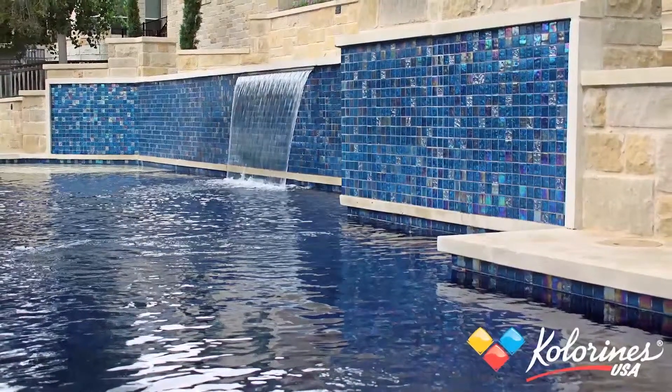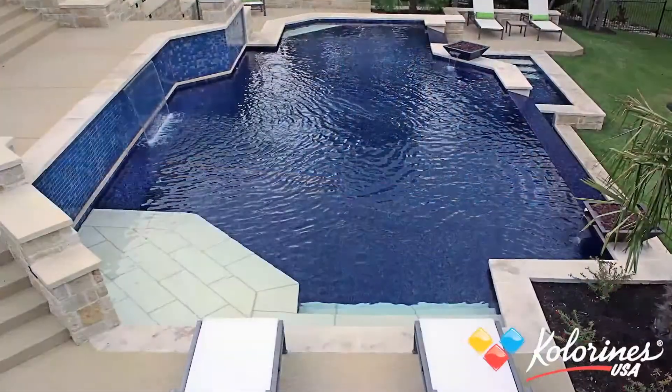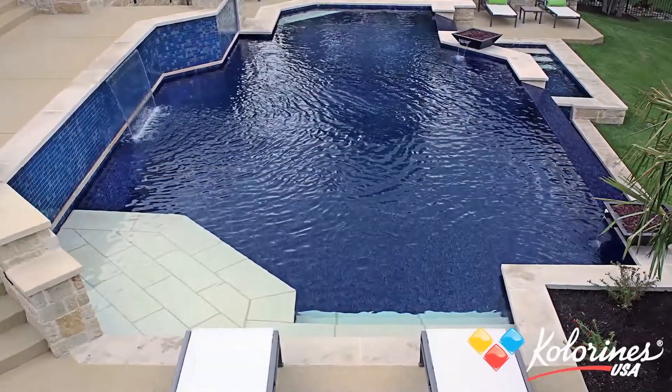We've won 220 design awards, and other potential clients see that and say, well, these are the guys we want to go with. Look at this beautiful pool — what makes it so special? It's all tile. That's why we like all-tile pools especially.